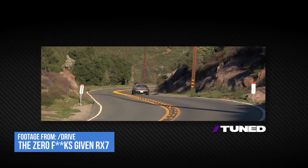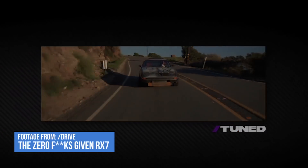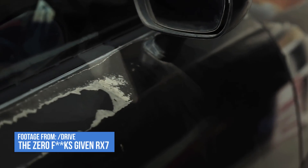First off, I need to give a shout out to the Drive YouTube channel and Corbin Goodwin for their awesome video, the Zero F***s Given RX-7, which inspired the intro to this video. Corbin's car is badass. Go check it out.